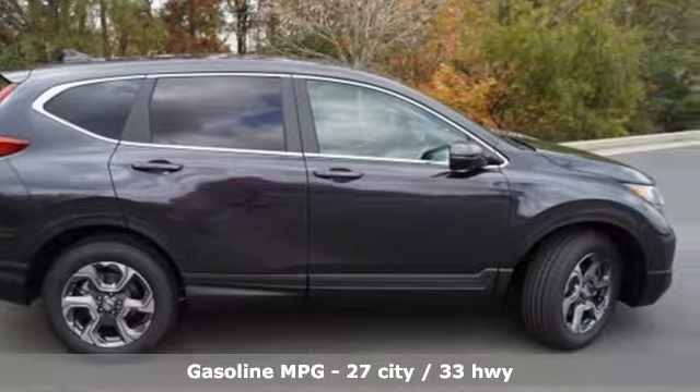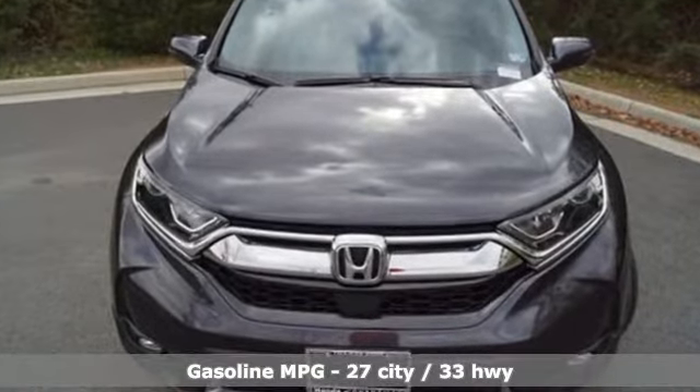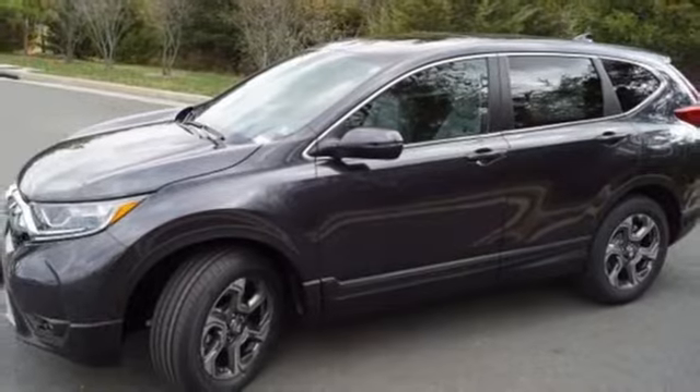It comes with all the amenities you need: streaming audio, power heated mirrors, front heated leather bucket seats, auto-dimming rear-view mirror, and doors and push-button start proximity key.